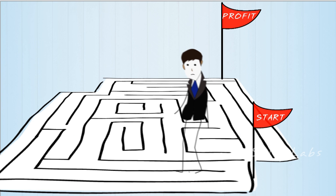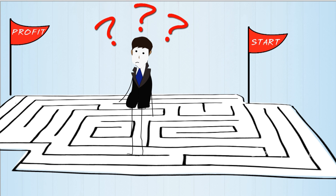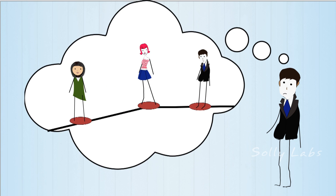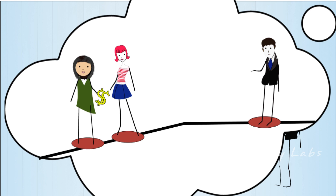For the inexperienced entrepreneur, the process is often an expensive and confusing maze that, more often than not, leads them right back where they started. If only there was an easier way — a way to connect sellers with buyers who want to purchase their products and sell them for profit.